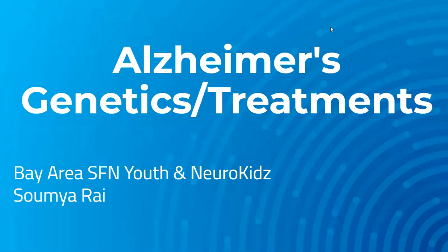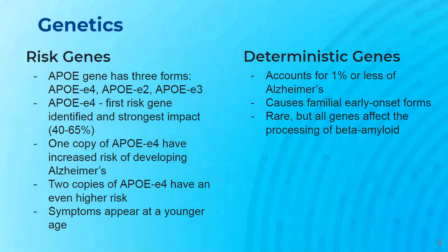Hi, I'm Samir Raya, and today I'll be talking about the genetics and treatments of Alzheimer's. In general, there are two gene categories that determine whether a person develops a disease: risk genes and deterministic genes. Hereditary Alzheimer's genes have been identified in both categories.